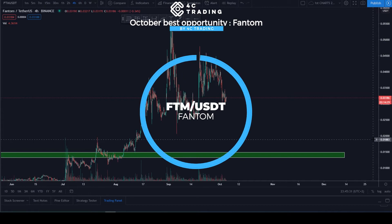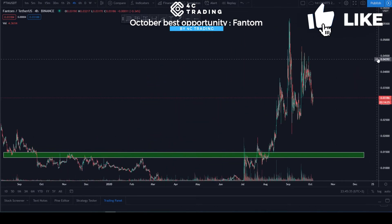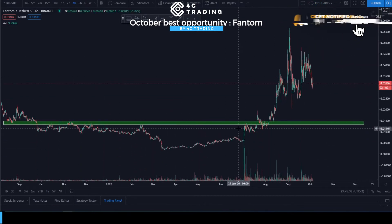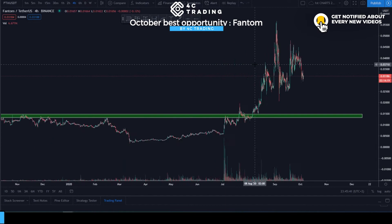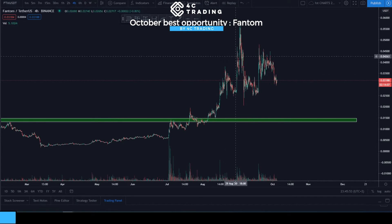Hey guys, this is Alex from 4C Trading and today we are looking at Fantom. Fantom has done some good movements since the start of the early bull run. As you can see on the long-term chart, it has broken the left side of its chart — at least on Binance — and basically went into uncharted areas.